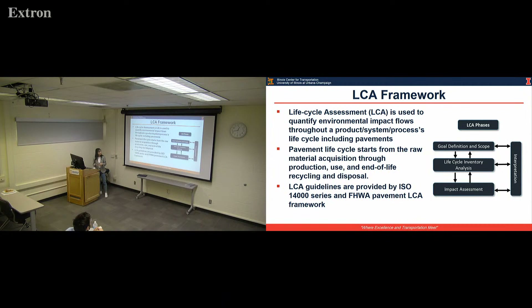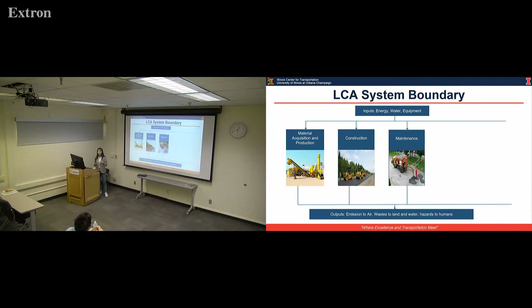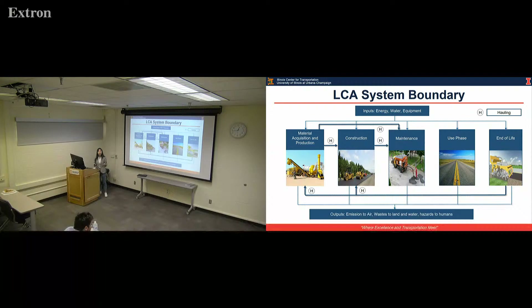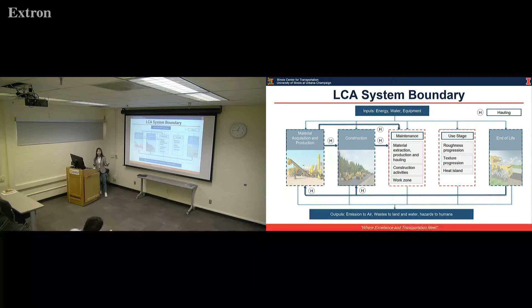In our case, the LCA system boundary considers environmental flows of material production, construction, maintenance, use stage (operation of the pavement), and end of life — where we may do disposal or recycling. We also have some interactions between these stages. Since pavement preservation is part of maintenance, we focus on the materials and construction within the maintenance stage and the pavement interaction with the environment in the use stage.